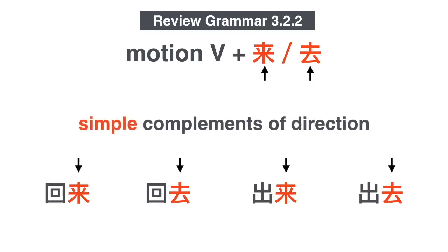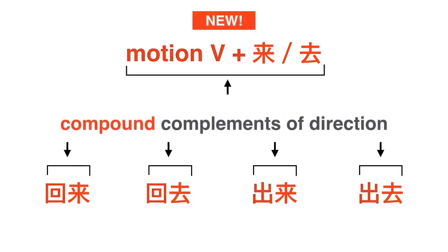Now, we're going to call them simple complements of direction, because 回来, 回去, 出来, 出去, and verbs like these can be combined to form compound complements of direction. And this is the new thing that we're going to look at today.